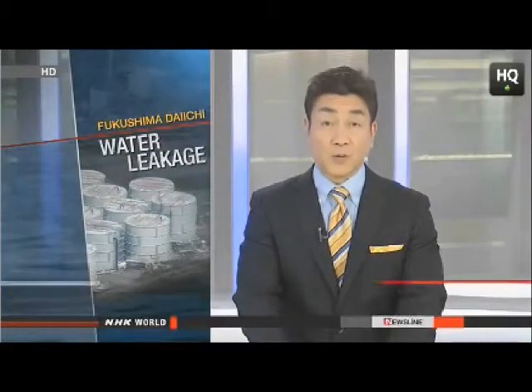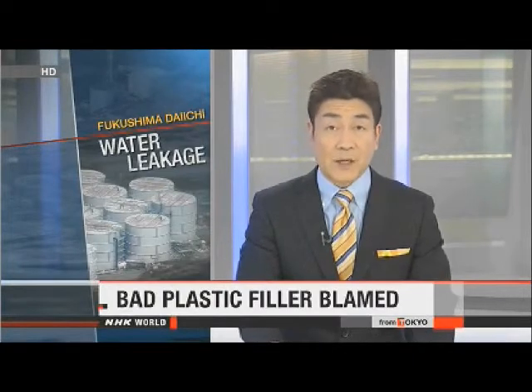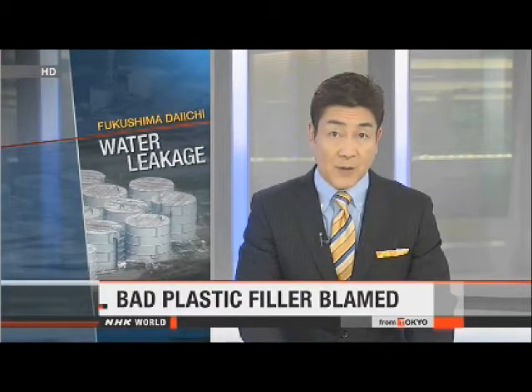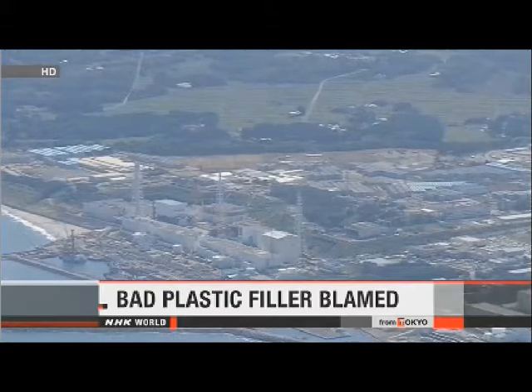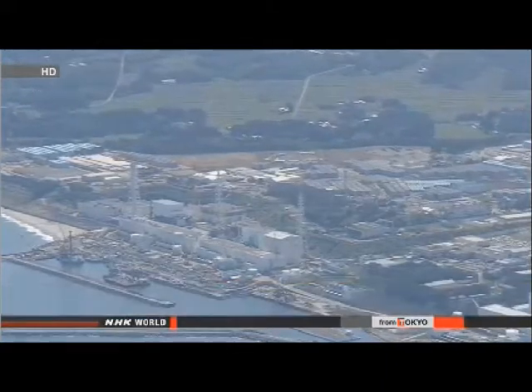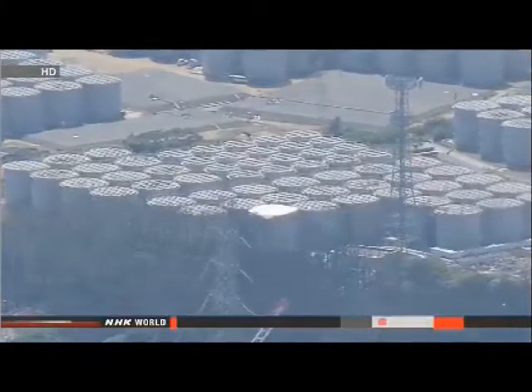Engineers at Japan's crippled nuclear plant think they know how hundreds of tons of radioactive water leaked into the ground. They say plastic filler in barriers around tanks on the Fukushima Daiichi site probably deteriorated. Workers from Tokyo Electric Power Company noticed on Tuesday that water had leaked past two concrete barriers, with 225 tons getting out.